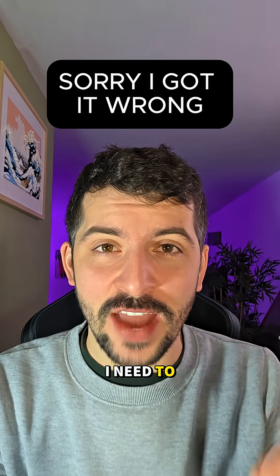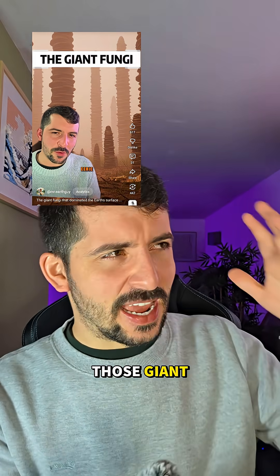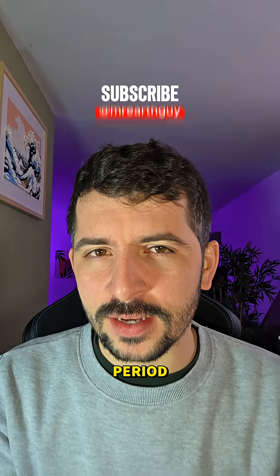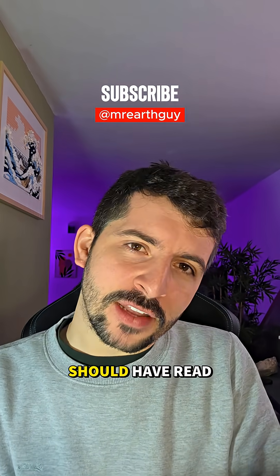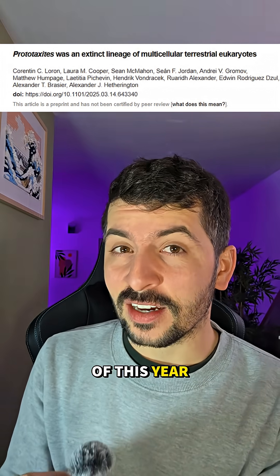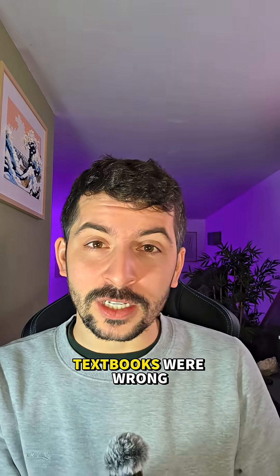Stop scrolling because I need to correct the record. You know my video about prototaxites — those giant 8-meter-tall fungi or giant mushroom-like things from the Devonian period? Well, it turns out I probably should have read the most recent research, because a major study from March of this year, yes, 2025, just proved that I and most textbooks were wrong.